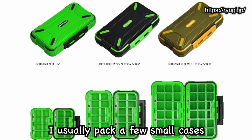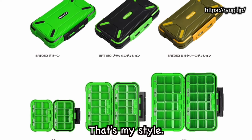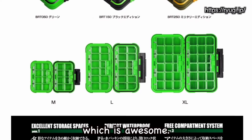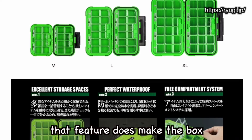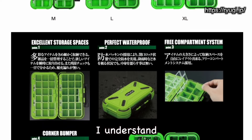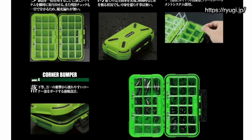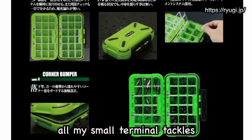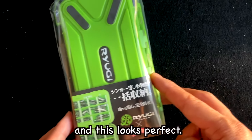I usually pack a bunch of small cases in my shoulder bag — that's my style. This case is waterproof, which is awesome. However, that feature does make the box a bit bulky. I understand it's a fair trade-off though. I've had my eye on this case for a while. I love the idea of having all my small terminal tackles in one place, and this looks perfect.